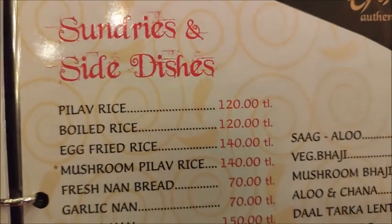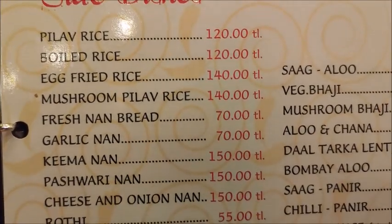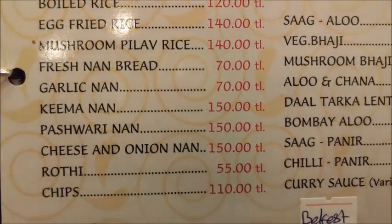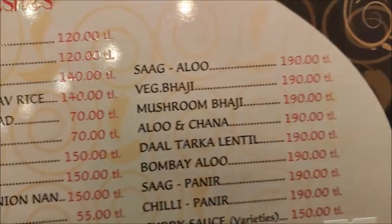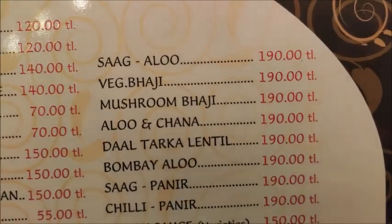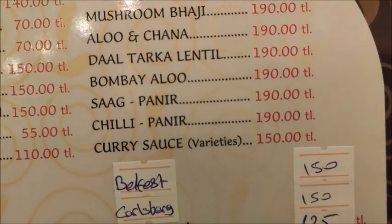Side dishes include: pilau rice, boiled rice, egg fried rice, garlic naan, keema naan, saag aloo, vegetable bhaji, and Bombay aloo — all these at 190 lira.